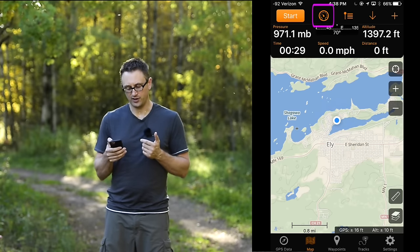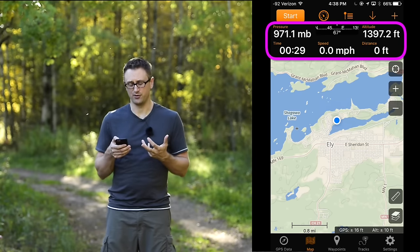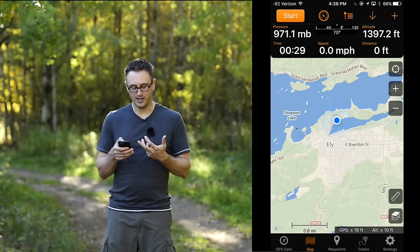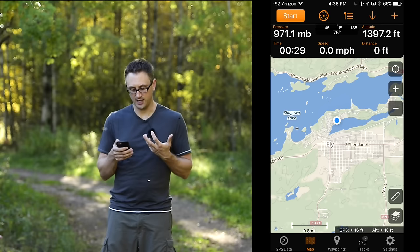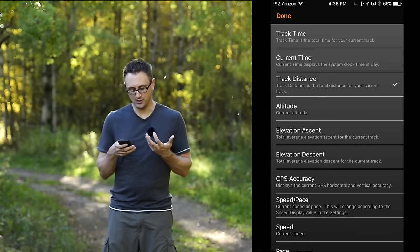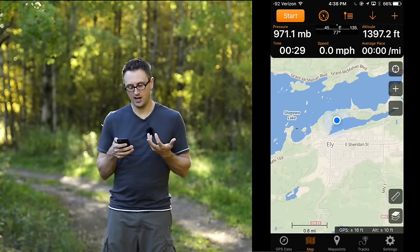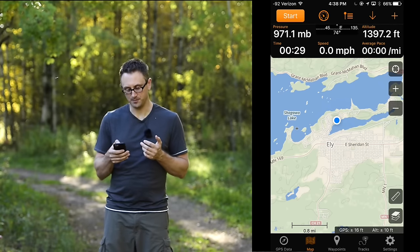The next option is what looks like a speedometer. When you click on it, you get that same cockpit-type data — the compass and five different data points. Just like in the first screen, you can click on any of them. For example, if I click on distance, I can then choose what I want to put there — perhaps my pace, just to get a sense of how quickly I'm walking. There are many different options.